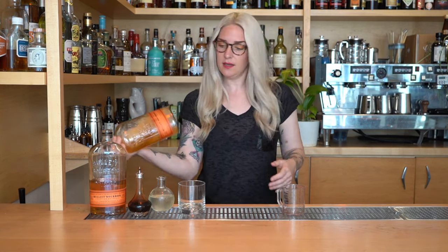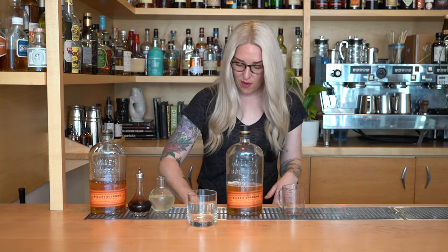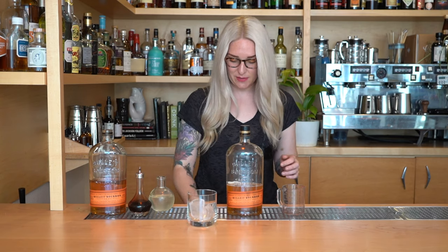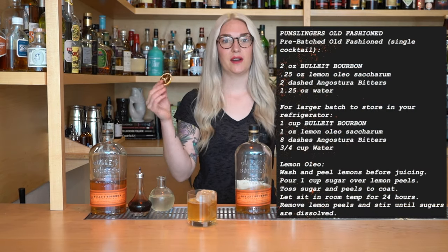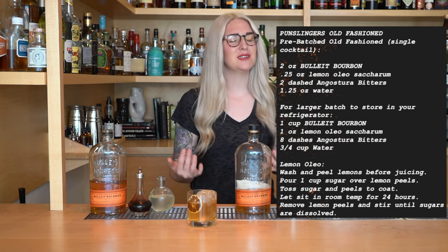Next Carly adds six ounces of filtered water — this is how they avoid ice waste, by pre-diluting the cocktail. The bottle goes in the fridge to stay chilled for guests. Then she adds eight dashes of Angostura bitters, noting you can use whatever bitters pair perfectly with the Bullitt Bourbon and your oleosacrum. Pop the cap back on, give it a little shake, and it stores in the refrigerator for 48 to 72 hours.